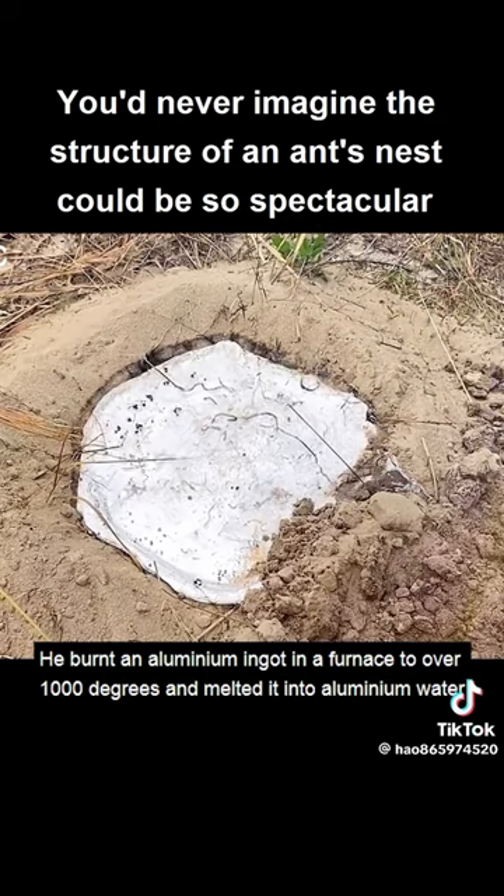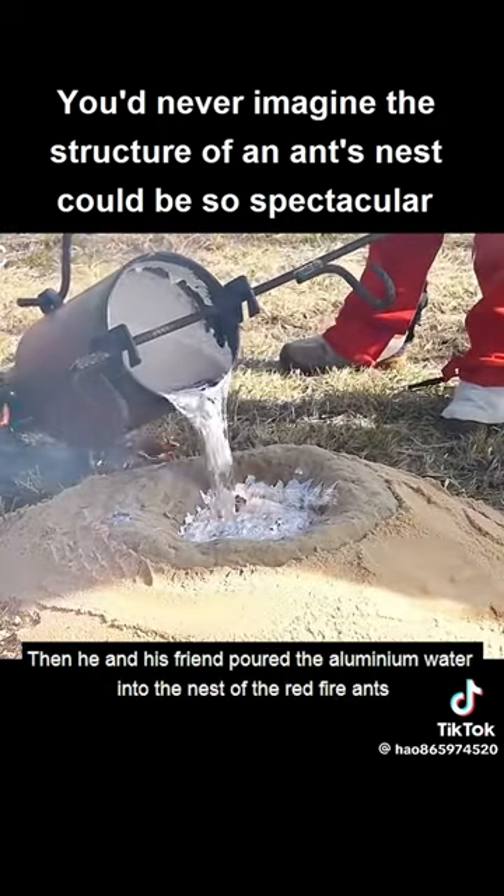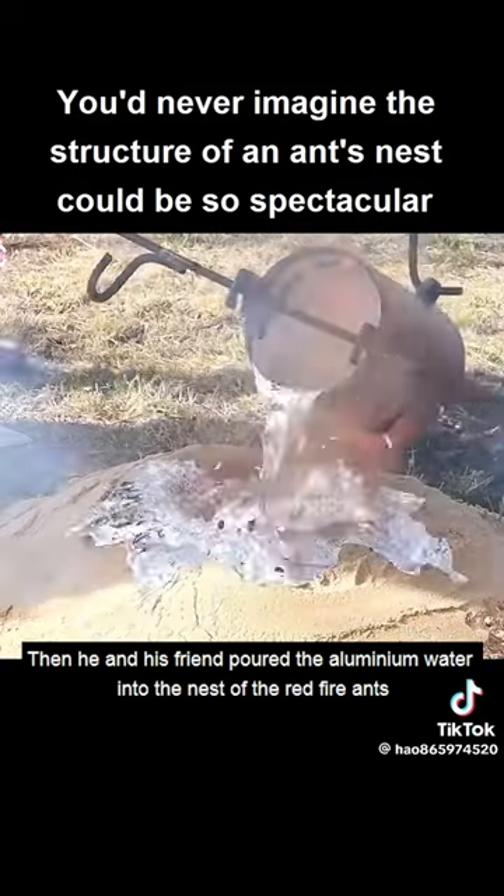He burnt an aluminium ingot in a furnace to over 1000 degrees and melted it into aluminium water. Then he and his friend poured the aluminium water into the nest of the red fire ants.